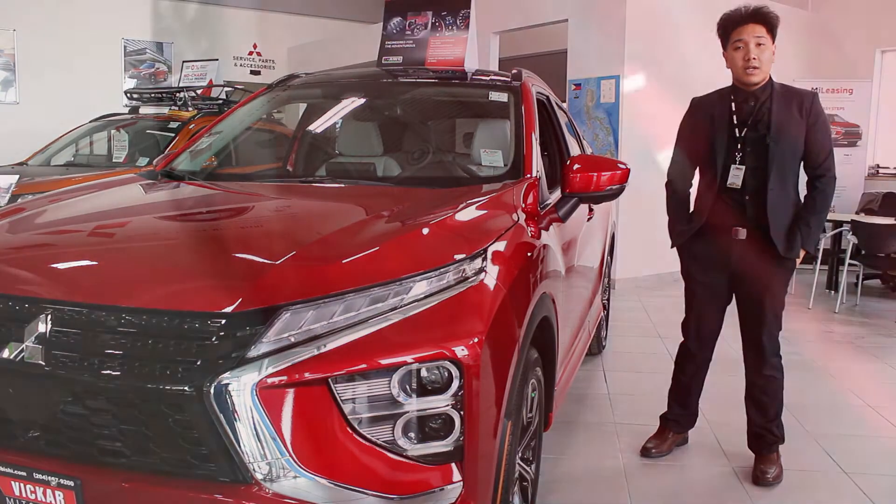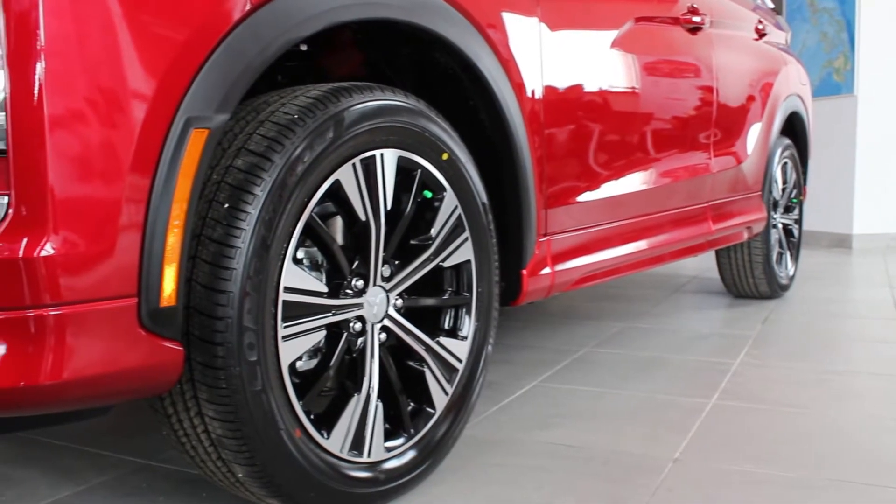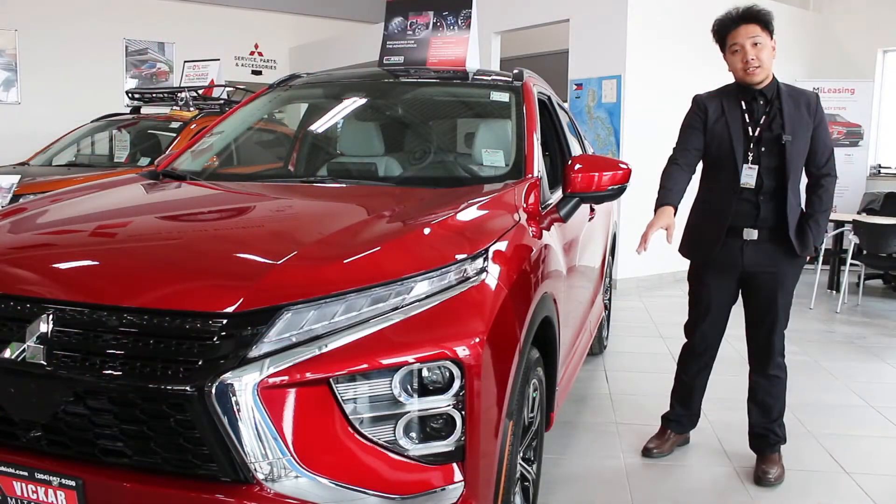With the 2022 Eclipse Cross, this has a lot of driver-oriented things in mind. It does come with nice 18-inch rims, it does come with a good pair of tires, and it also does have a plastic liner just to protect from rust.